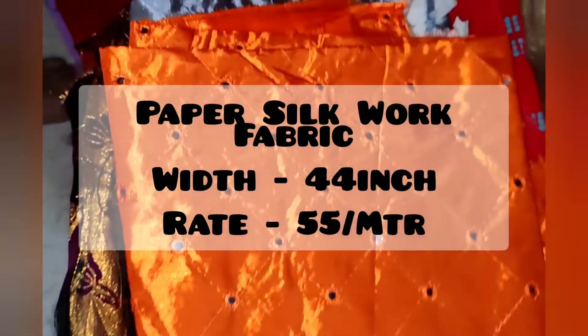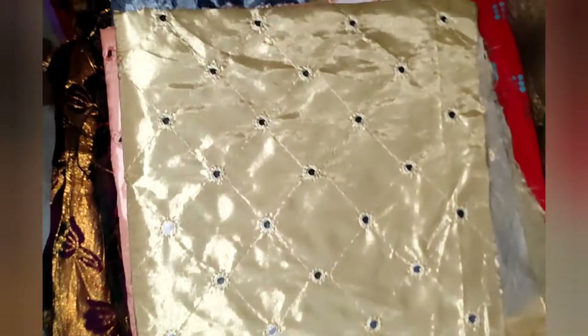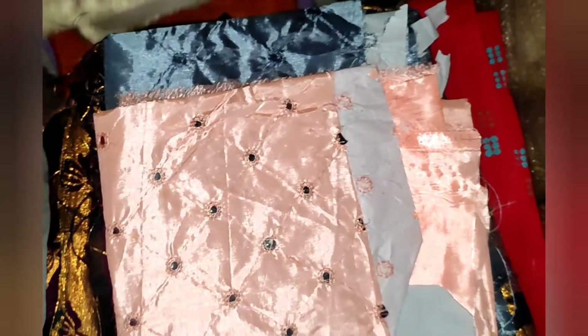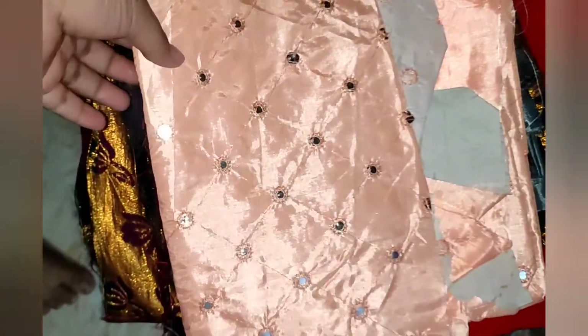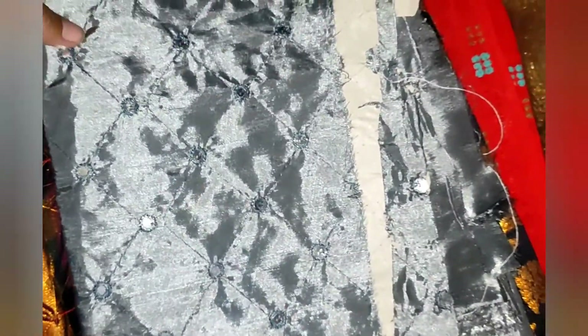The color is green. This taft is 55 rupees per meter. These are the colors you can choose from. This is 44 inches wide. You will need about 2 meters to make a pair.